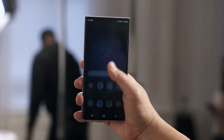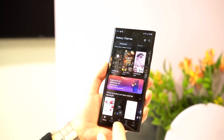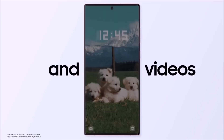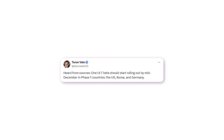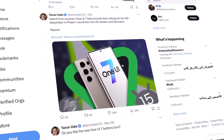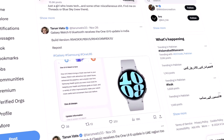This internal build highlights the company's commitment to refining the update, even though the public beta release might take a little longer. While the delay in the beta launch might disappoint Galaxy enthusiasts, it's evident that the software is still moving forward. According to sources close to Taurim VATS, the One UI 7 beta is now expected to launch in mid-December, during the second or third week. VATS, a reliable tracker of Samsung's firmware developments, reported spotting the first beta builds on Samsung's test servers earlier this month.